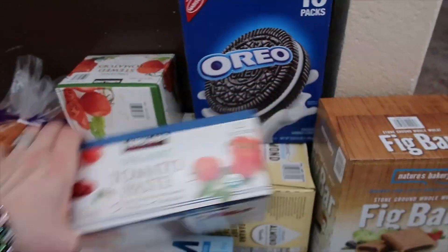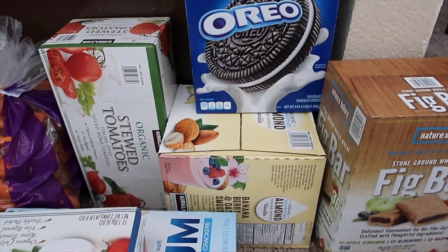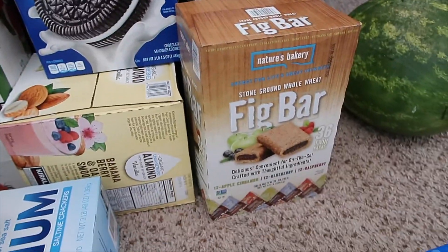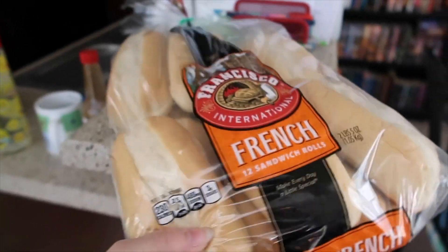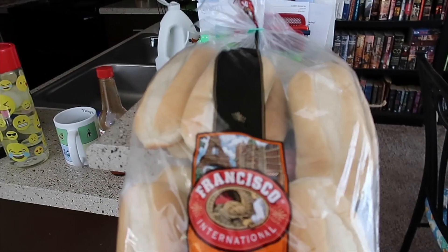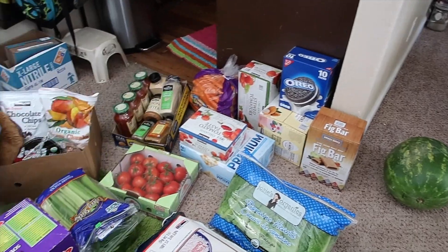I got stewed tomatoes because I didn't have the regular diced that I usually get, and a box of tomato paste. I also got vanilla almond milk, plain soy milk for cooking, and almond milk for cereal and stuff. Oreos are for the kids' lunches, and the fig bars are also for the kids' lunches. Then we got a bag of French bread because I'm gonna make Gardein meatball subs for dinner — I have not had French bread in so long, this just looked so good I couldn't pass it up.